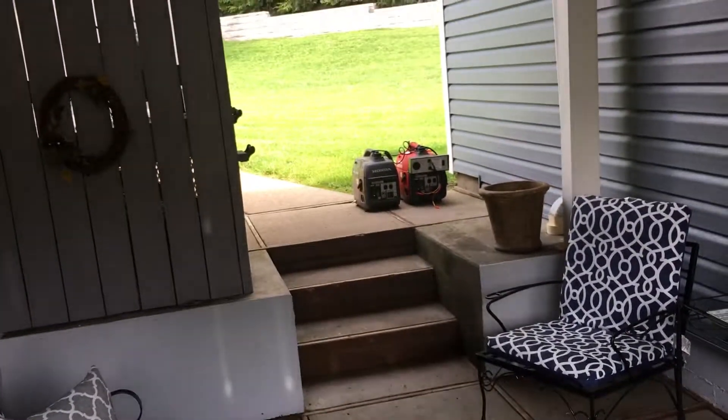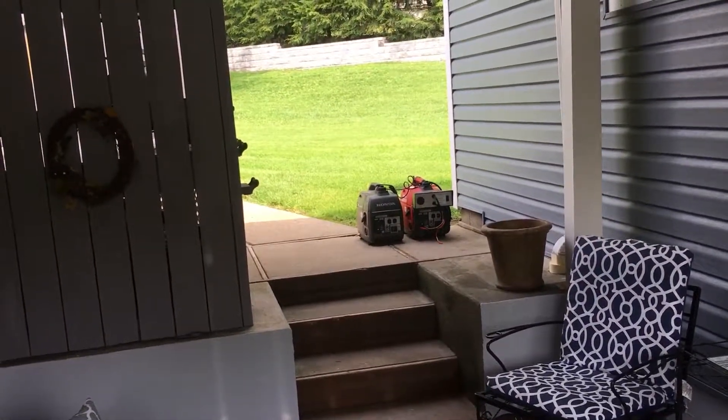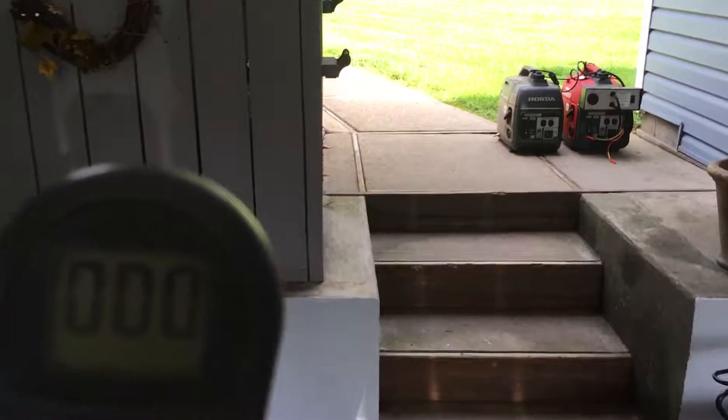This illustrates that when you have a generator, move it away from your house. I'm going to bring the tester over closer to the generators to give you an example of what the reading is like right at a generator.